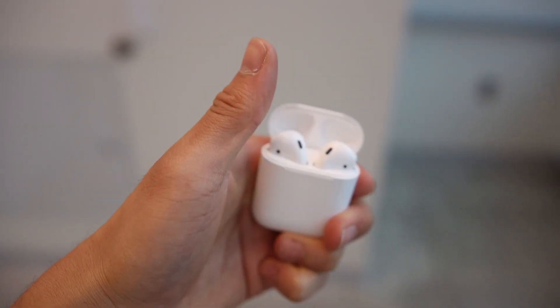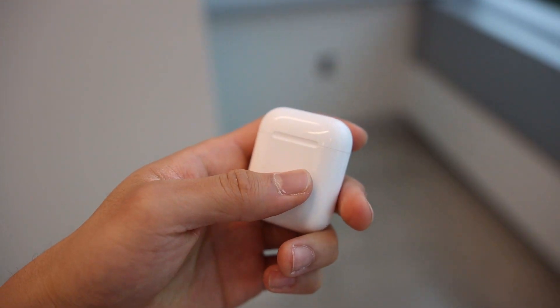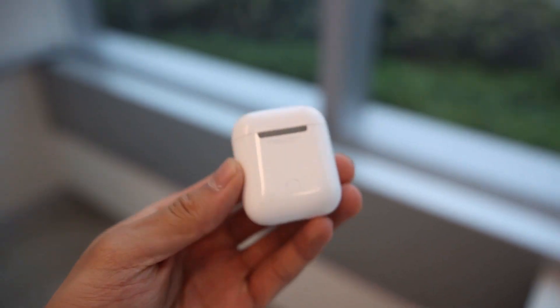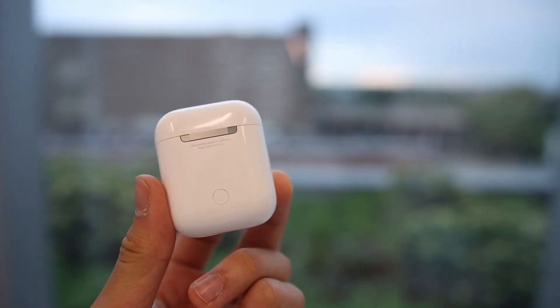Next up is earphones, especially AirPods. They're great for walking down campus, or maybe if you finished a test and you just want to listen to some music. Really great for lifting the mood wherever you are. And if you're an antisocial person, you can just plug these in and walk through without minding anything. Pack some earphones.